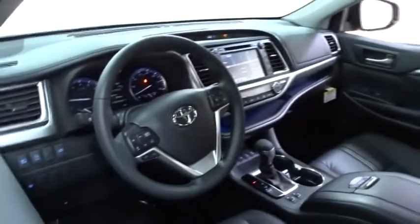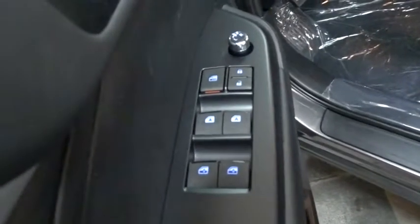Here are some of this vehicle's great options: lane departure warning, traction control, stability control, navigation system, power passenger seat, anti-lock braking system, keyless entry, steering wheel audio controls.